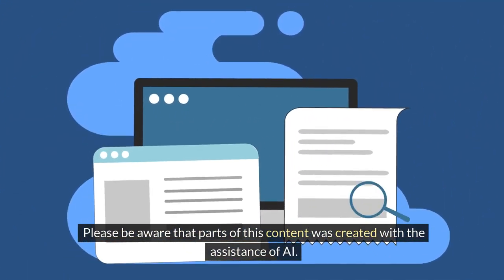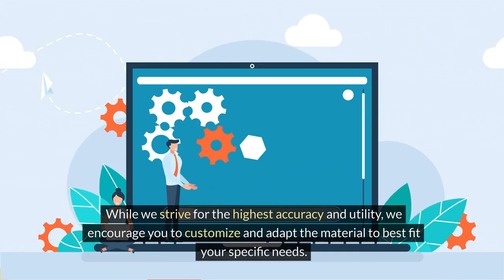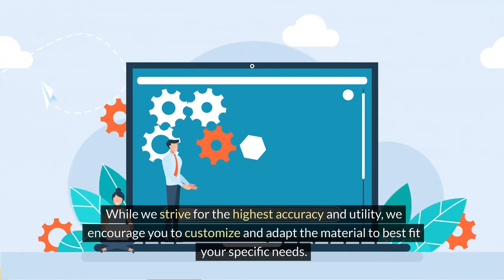Please be aware that parts of this content were created with the assistance of AI. While we strive for the highest accuracy and utility, we encourage you to customize and adapt the material to best fit your specific needs.